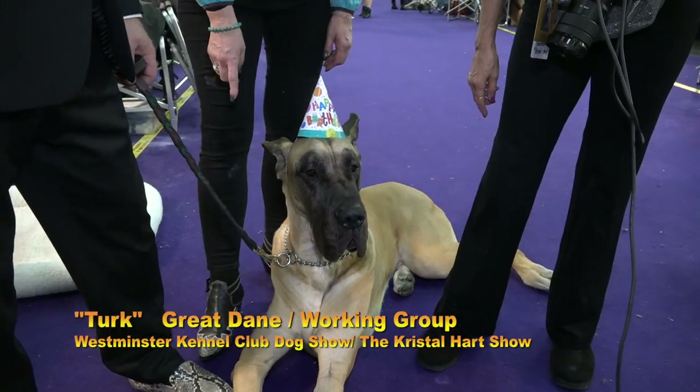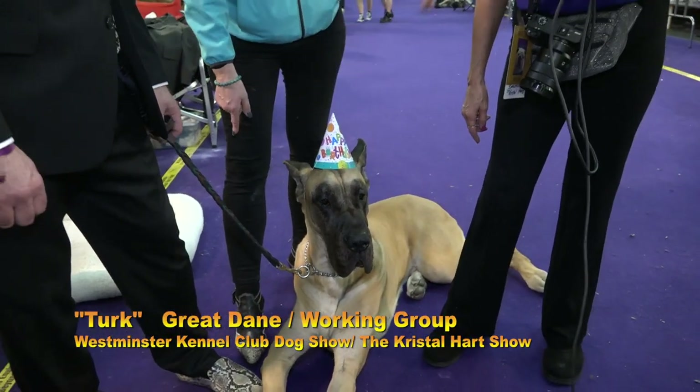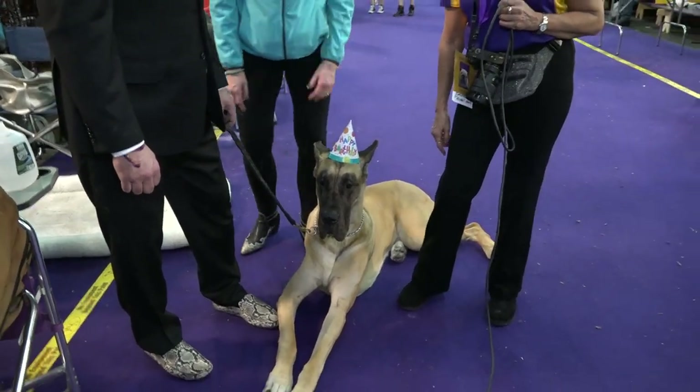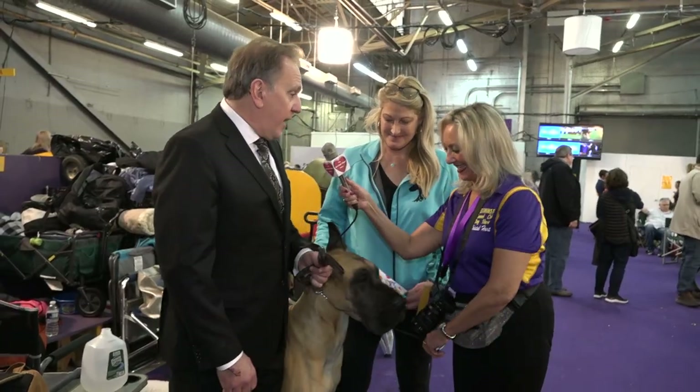This is Turk. He's a bronze grand champion and he'll be five tomorrow. Happy birthday! The breed is a Great Dane.